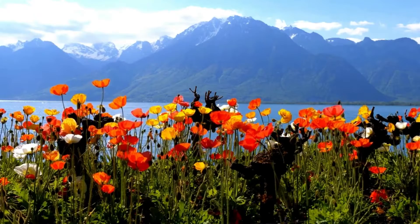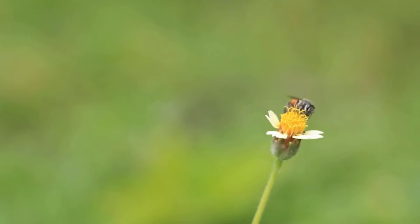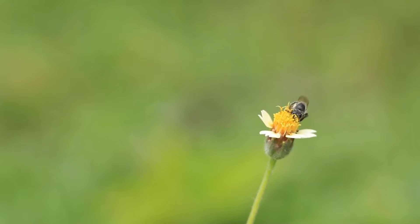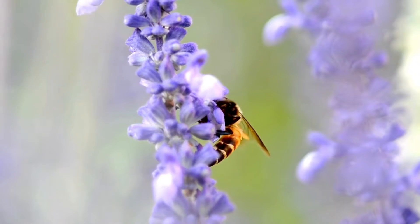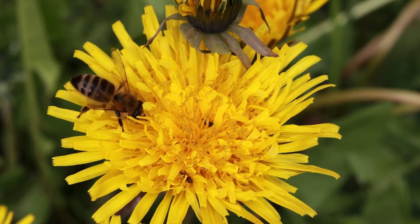Bees visit many flowers. A single bee can visit up to 5,000 flowers in one day. Bees have favorite flowers — they like flowers that are blue, purple, and yellow the most.